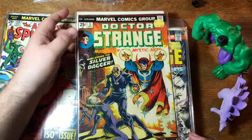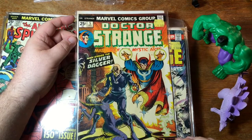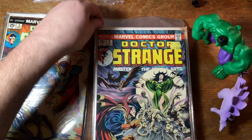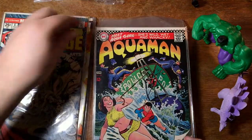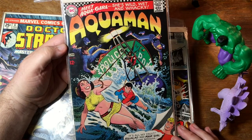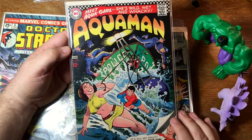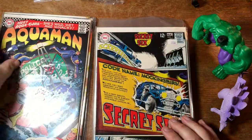Doctor Strange number 5 — Clea looking very, very delish here on this cover by Frank Brunner. Issue 6. Here's some Aquaman — and I believe this is the first appearance of Aquagirl. 'Meet Aquagirl' — yes, I would say it is. She didn't last very long and ended up getting killed in the Crisis.